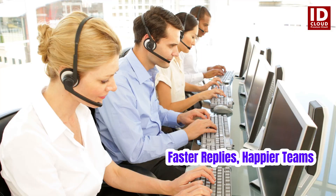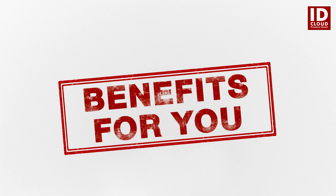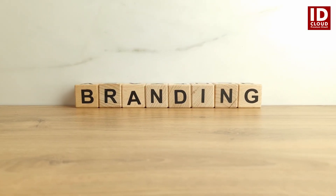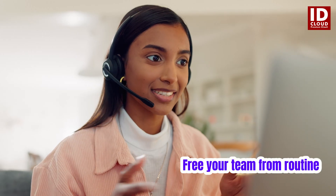Some key benefits include faster response times, 24-7 availability, consistent tone and branding, and reduced agent workload.